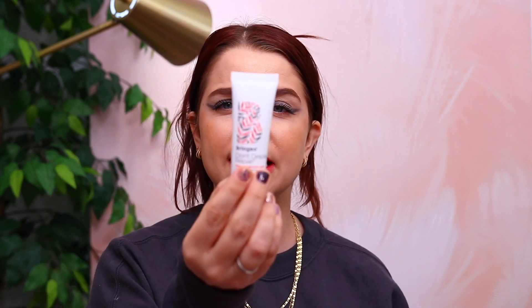Next we have from Briogeo the Don't Despair, Repair Deep Conditioning Mask. I do really enjoy this one — it's very nice and hydrating for your hair. This is a smaller size; the full size retails for $38. If you have long hair you probably get one use out of this, maybe two uses if you have shorter hair. It's not crazy exciting as a sample, but it is a really good mask and a good way to try it out.